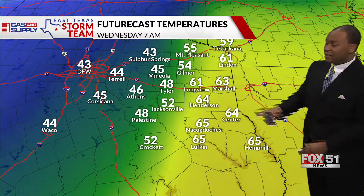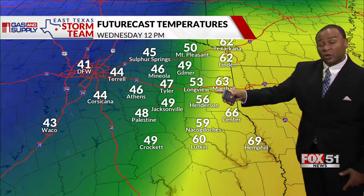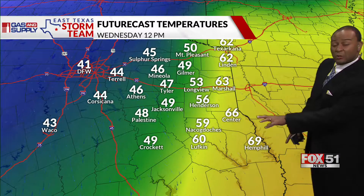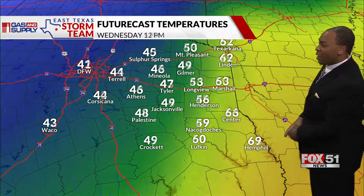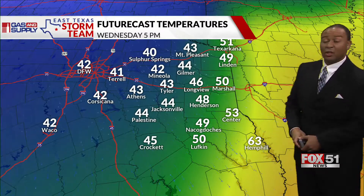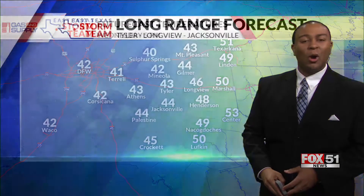Temperatures down into the 60s to the southeast. Fast forwarding toward the noon hour, temperatures still starting to cool down from northwest to southeast, even near 70. That's where that isolated storm chance is over deep east Texas. And by 5 o'clock, temperatures there are down into the lower 40s, but it will feel even colder than that as we get into Wednesday evening and Wednesday night.